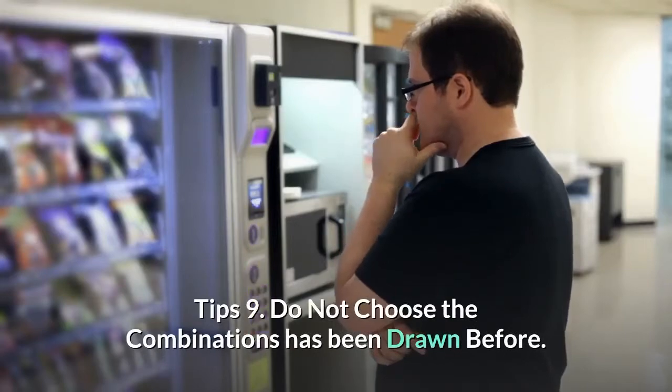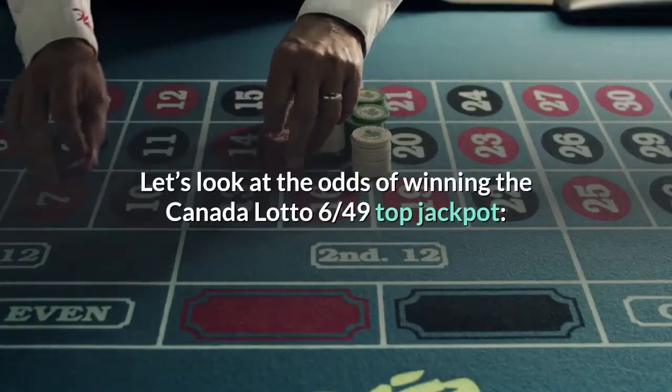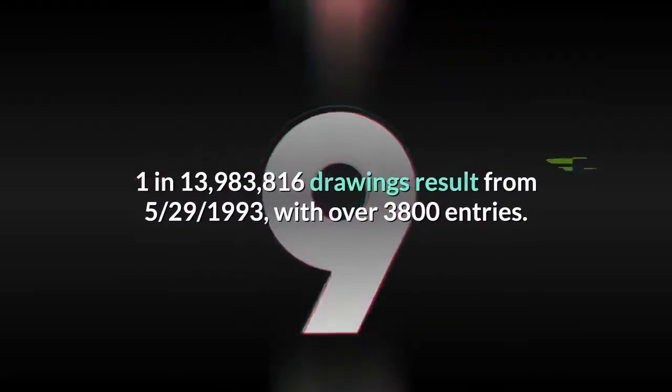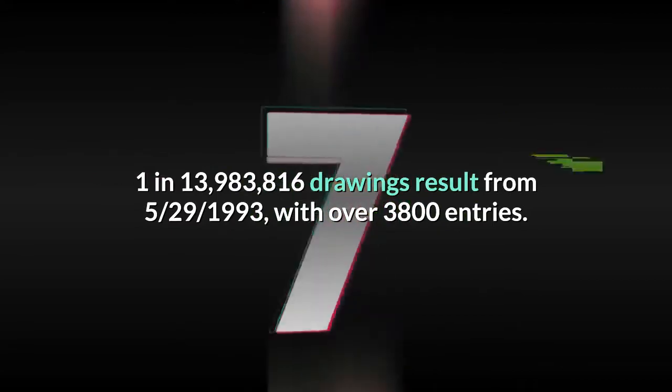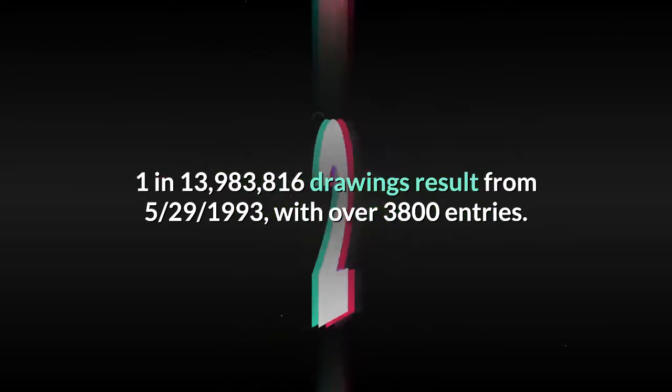Tip 9: Do not choose combinations that have been drawn before. The odds of winning the Canada Lotto 6/49 jackpot are 1 in 13,983,816. Drawings go back to May 29th, 1993, with over 3,800 entries.